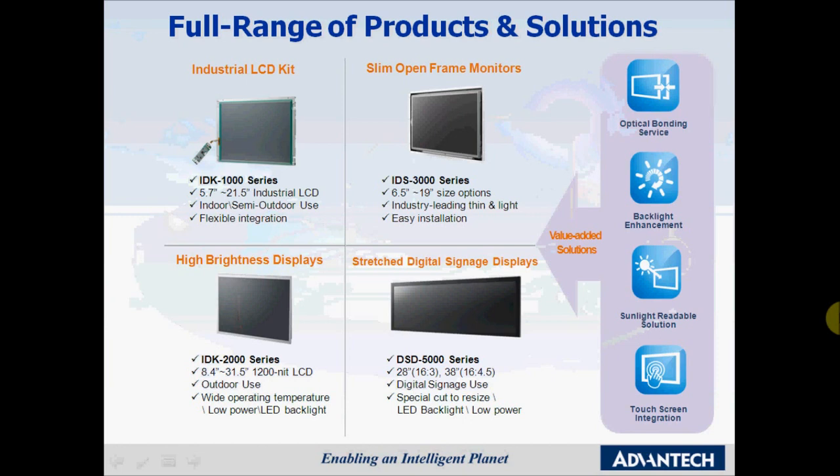This product range is extended to our IDK 2000 series which has a 1200 nit panel. It's ultra-high bright for outdoor use and the size ranges from 8.4 inch to 31.5 inch. We also have the IDK 3000 range, which is a slimline open frame monitor with an industry-leading slim and light design for easy installation with VGA and DVI interface. Last but not least, we have the DSD 5000 series, which is digital signage panels offered in standard ratio and stretched ratio with low power consumption.